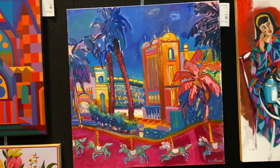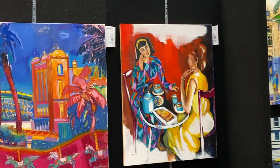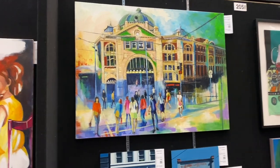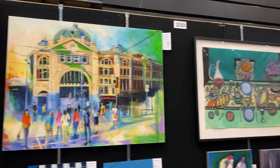Looks like a theme park — oh, Lunar Park. It is Lunar Park. Some ladies having a coffee. This one could be the same artist — yes, it is. So that's Flinders Street Station, which is the big train station in Melbourne, in the city.